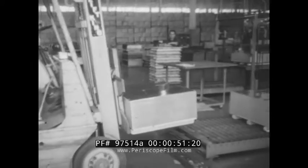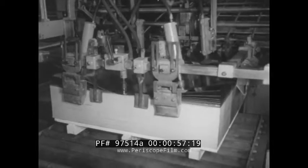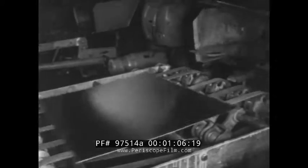Tin plate by the ton arrives at a can-making plant at Terminal Island, California. Tin plate used in so-called tin cans is mostly steel, of course, with only the thinnest of layers of tin to protect against corrosion. On the side of the metal that will be the inside, they put on a layer of lacquer.